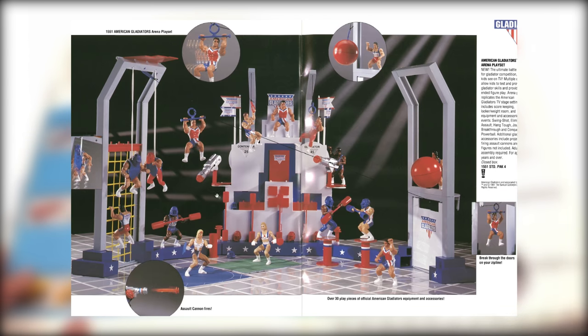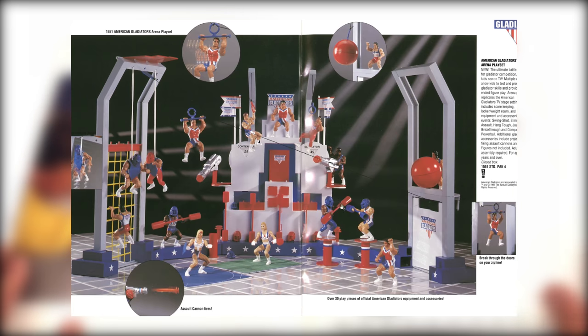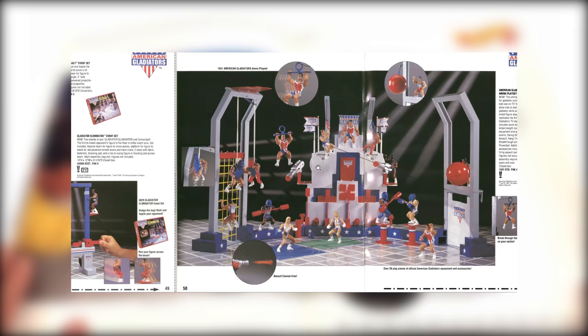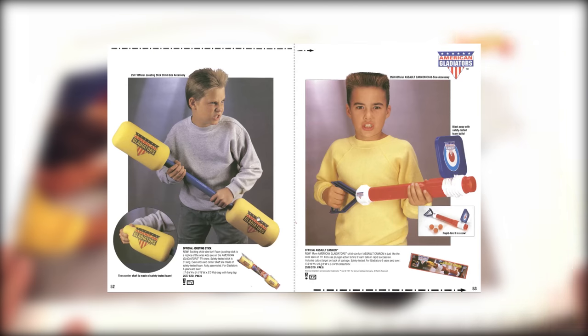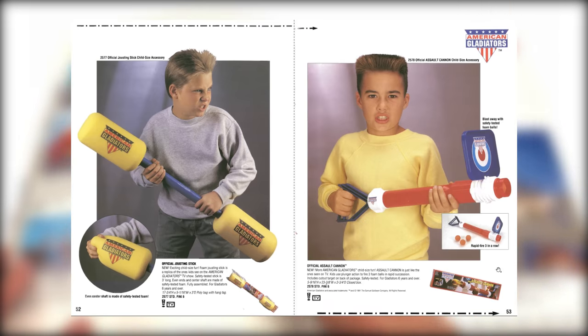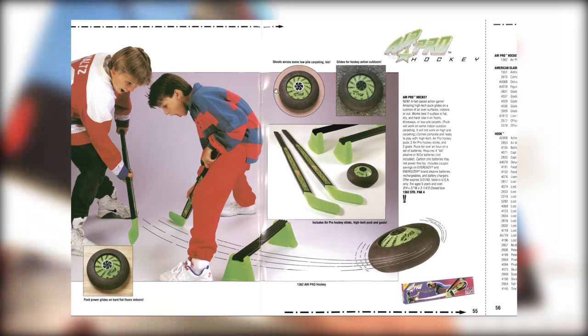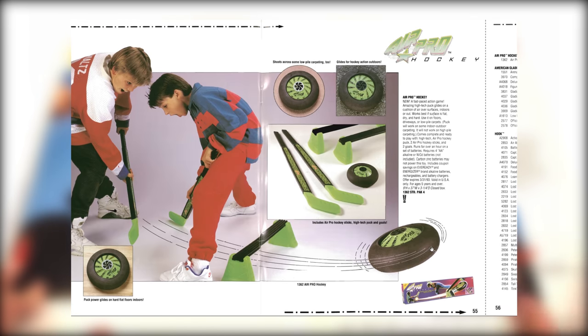The Q-Tips, the whatever that is, the sliding dealy-doos, the shooting — that's cool. Giant foam Q-Tips — that kid's ready to go. Oh, the flat tops. And air hockey. This thing was goofy — it had an engine in this giant puck and it would kind of try and float off of the ground.